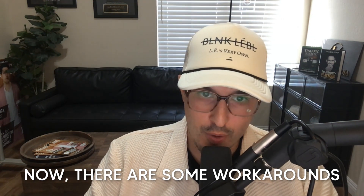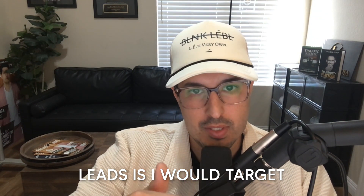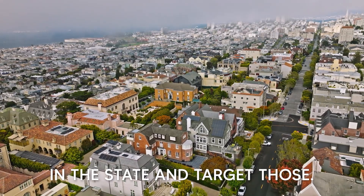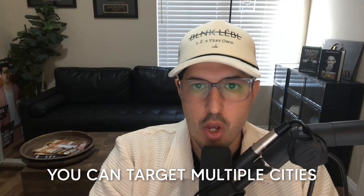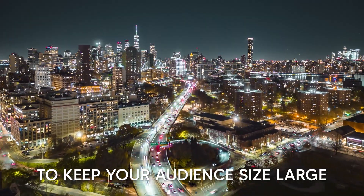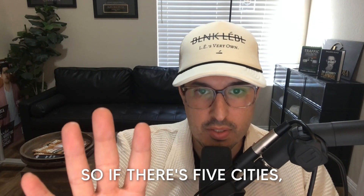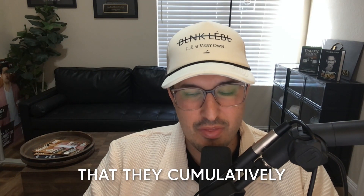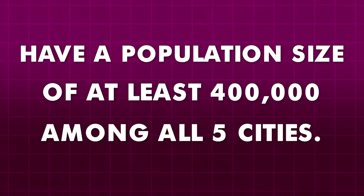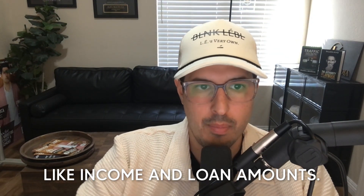There are some workarounds. The first thing I would do if I wanted higher quality leads is target affluent neighborhoods — think of the richest neighborhoods in the state. You can target multiple cities at the same time, which I highly recommend, because you generally want to keep your audience size large to get your ad in front of as many people as possible. If there are five cities, make sure they cumulatively have a population size of at least 400,000. That should help you make improvements on things like income and loan amounts.